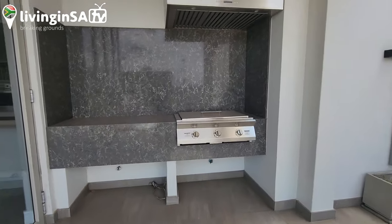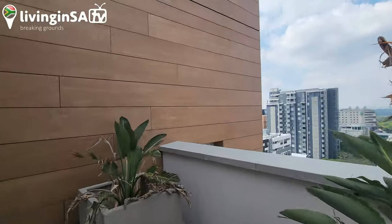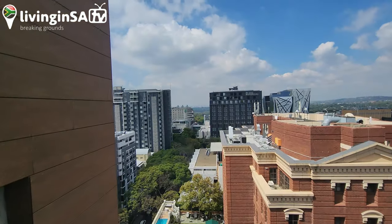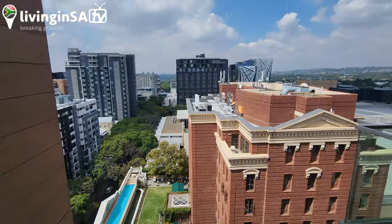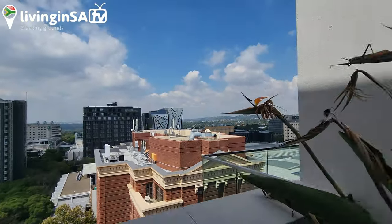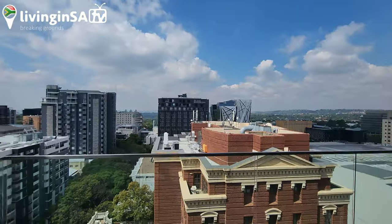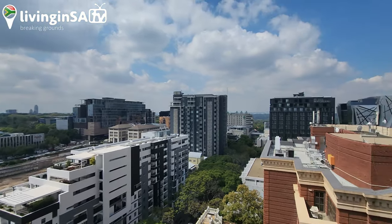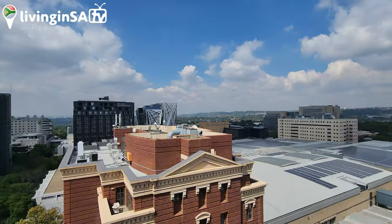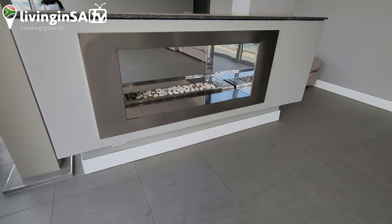And this is the braai area. Such a cool place. Probably one of the best places for you guys to see and live if you are in Rosebank. Let me show you this again. Look at this amazing fireplace.